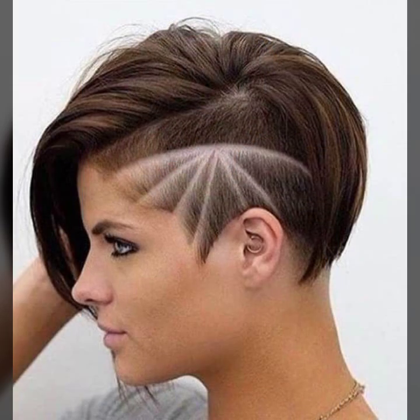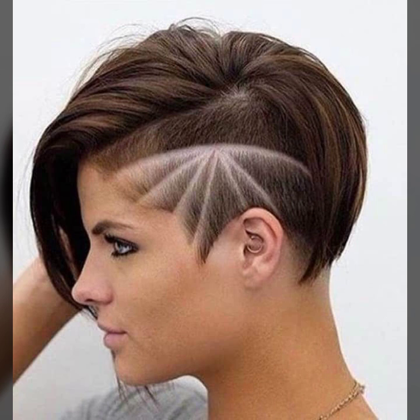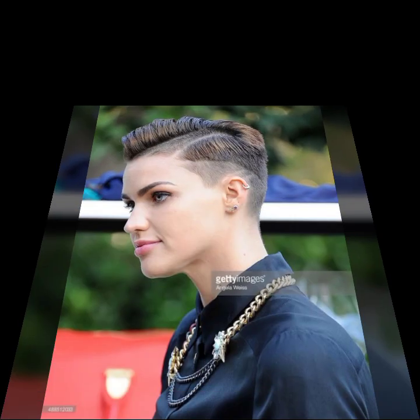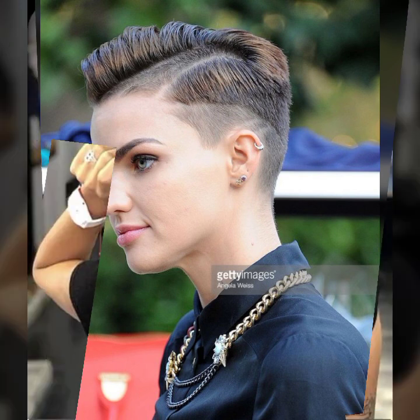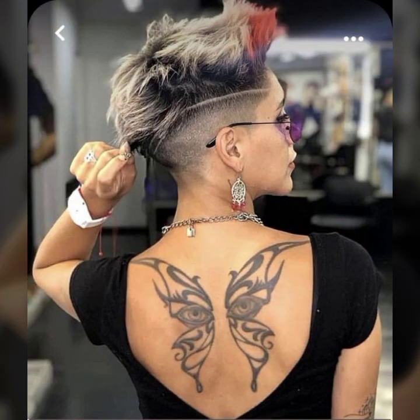Today I will show you in this video the stylish and latest collection of undercut hairstyling for girls and women — jars of undercut hairstyles with beautiful haircut, eye-catching hair dye for girls and women, which you will see in this video.